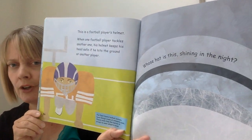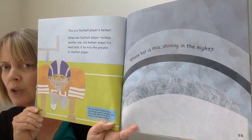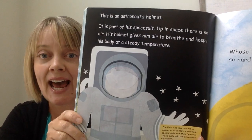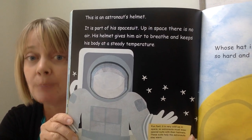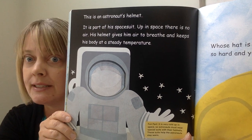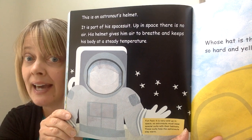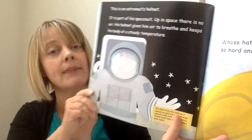This one is tricky, kindergartners — take a really good look. Whose hat is this, shining in the night? This is an astronaut's helmet. It is part of his space suit. Up in space there is no air, so his helmet gives him air to breathe and keeps his body at a steady temperature. Fun fact: it's very cold up in space, so astronauts must wear special suits with their helmets to help them stay warm.